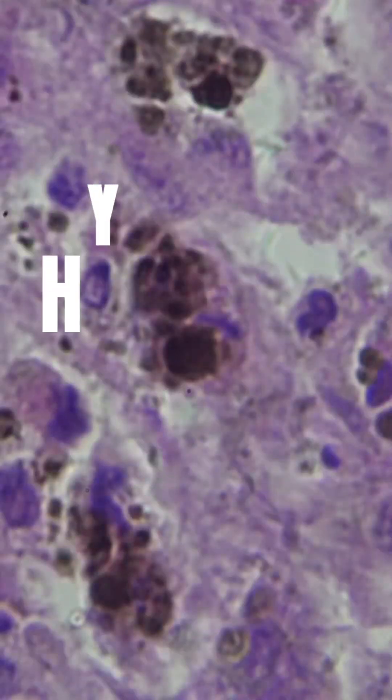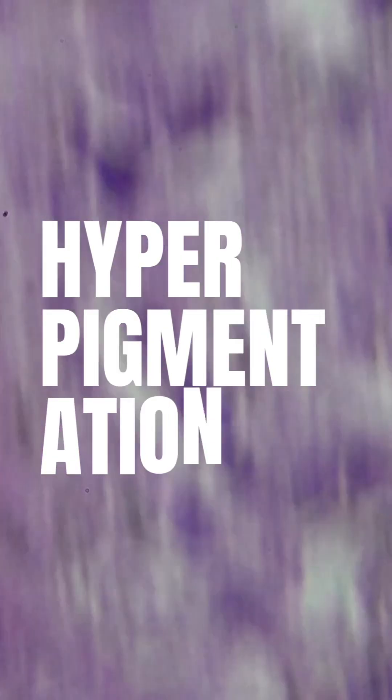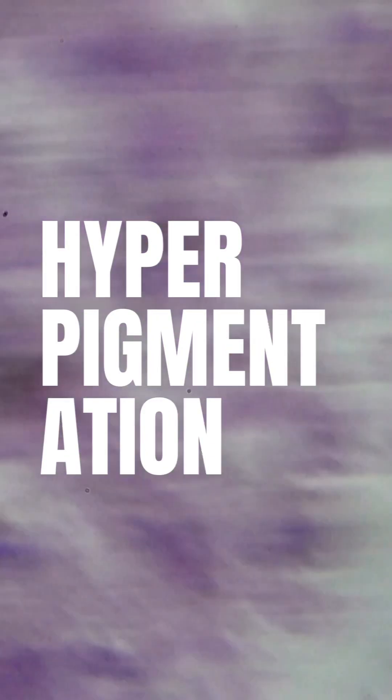Today's topic is going to focus on a skin concern that affects most people in the world — hyperpigmentation, also known as dark spots or discoloration on the skin. Firstly, hyperpigmentation is not just about excess pigment.